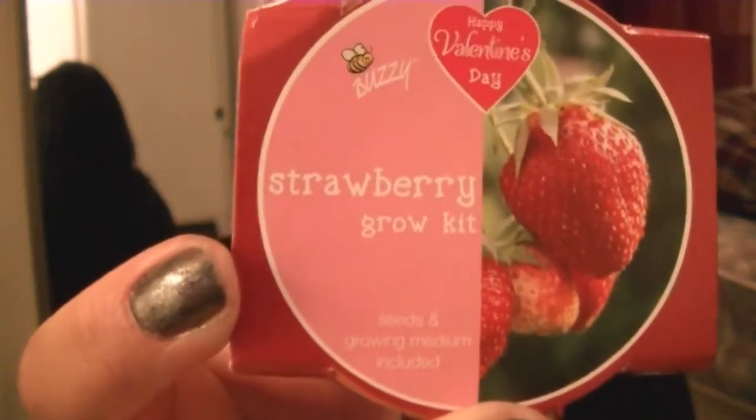And then I got these two cute little strawberry kits for $1. It comes with the little pot, the little dirt, and the seeds. It's really cute. And I got two of those.